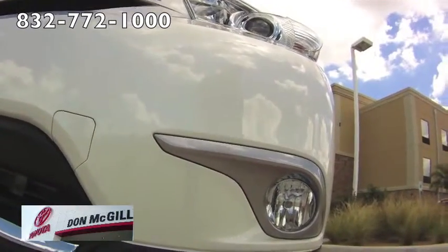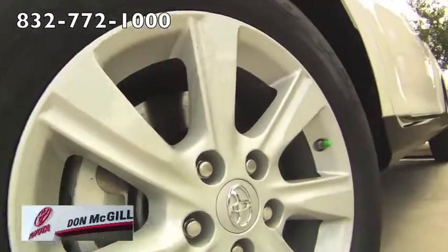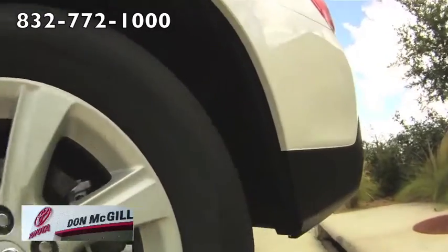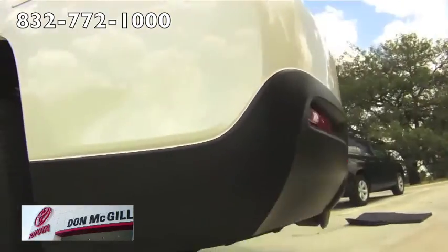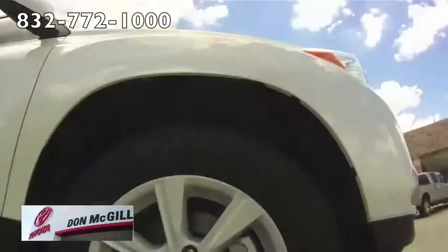The Toyota Highlander can seat up to 7 passengers, with the middle section of the Highlander's 40-20-40 second row seats folded away into its own receptacles, leaving you with a pair of captain's chairs just like a minivan. Another added bonus is that the seats slide and recline.